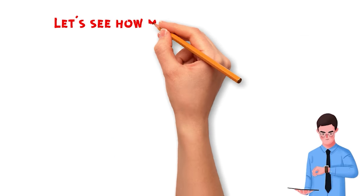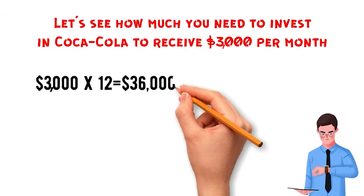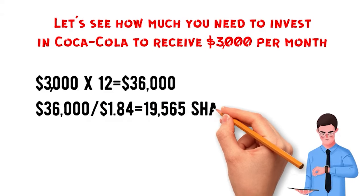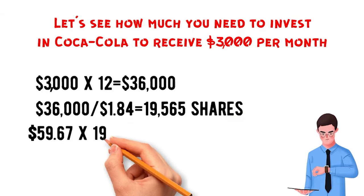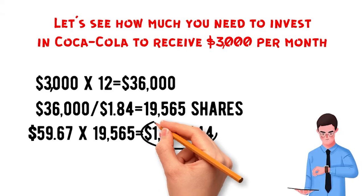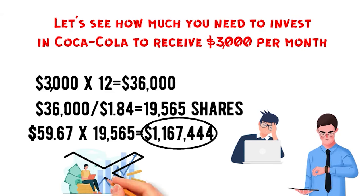Let's see how much you need to invest in Coca-Cola to receive $3,000 per month. The stock is currently paying out a dividend of $1.84 per share, so a year of dividends totals $36,000. $36,000 divided by $1.84 per share gives us 19,565 shares needed. Each share is $59.67, so $59.67 multiplied by 19,565 shares gives us $1,167,444. Obviously, $1.1 million is not easy to achieve, so this method does not get us to live off dividends fast.